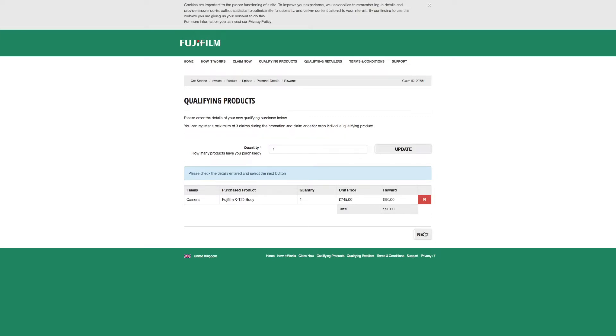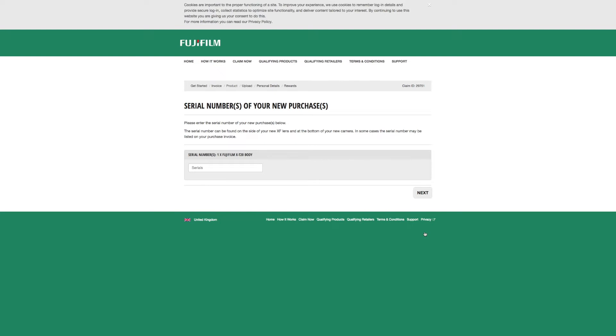Now it needs the serial number of the camera. To do that I've got to turn it off - this is why you need to watch this first. Right, serial number - give me five. I've done that section. Now what I need to do is upload proof of purchase.